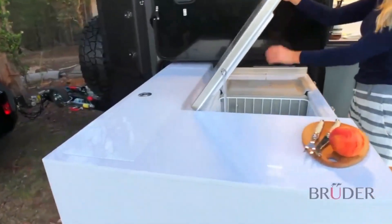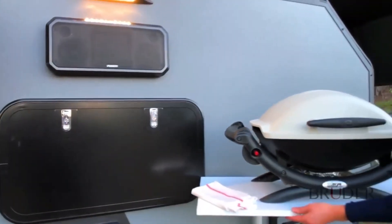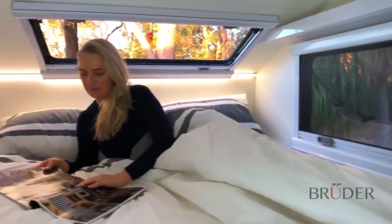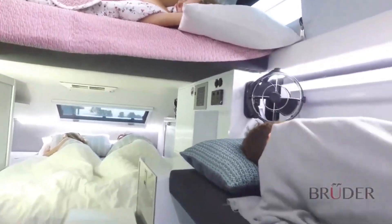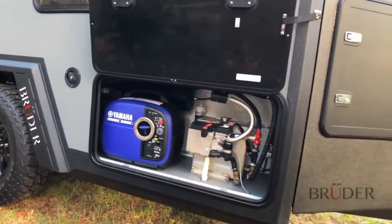Inside, you will find a spacious and luxurious living space that can sleep up to six people, with a queen-sized bed, a bathroom, a kitchen, and an air conditioning system. You will also enjoy the convenience of solar panels, lithium batteries, water tanks, and a touch screen power management system that will keep you connected and self-sufficient.